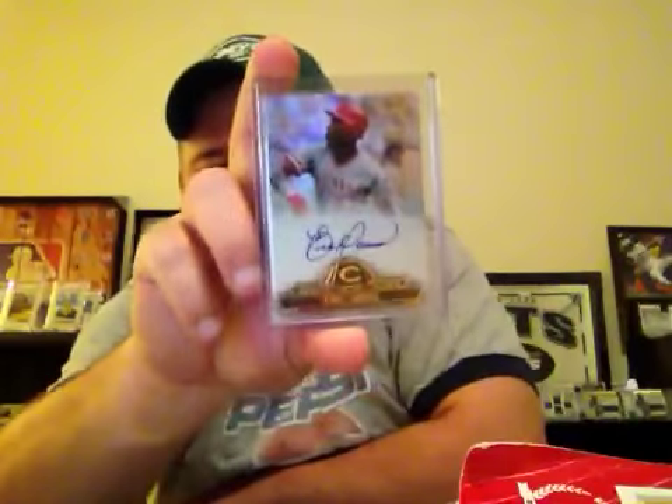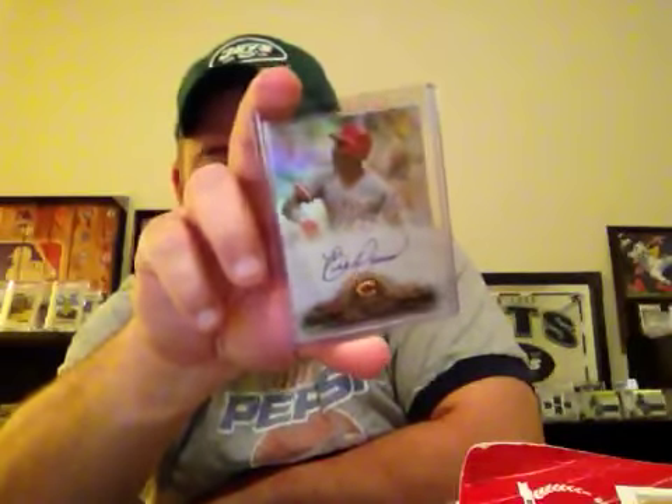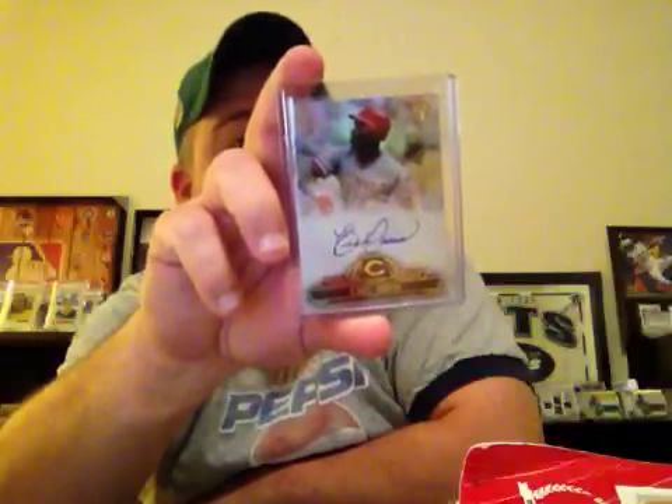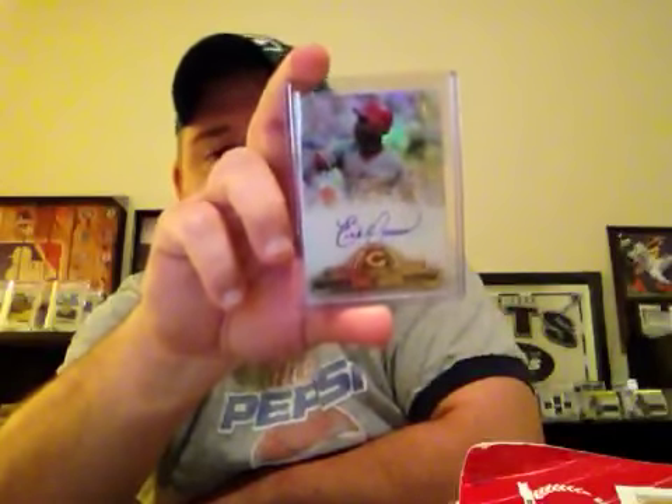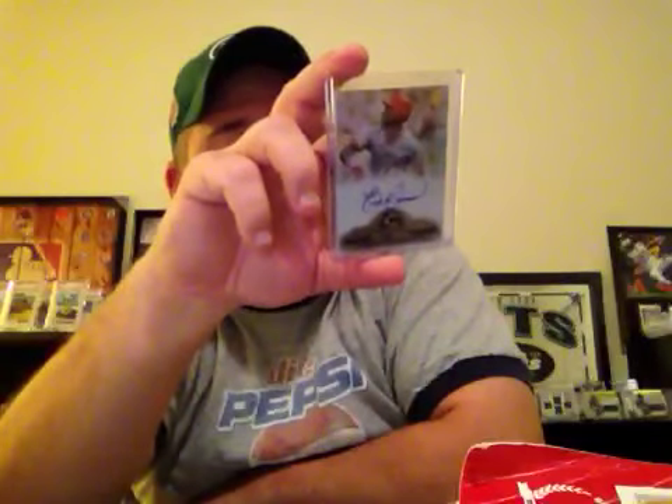This is also out of 2014 Topps Tribute — the Tribute to the Pastime of Eric Davis. One of my favorite eighties players. Still need to pick up the rookies of him for the eighties PC. Hopefully they'll come in soon.